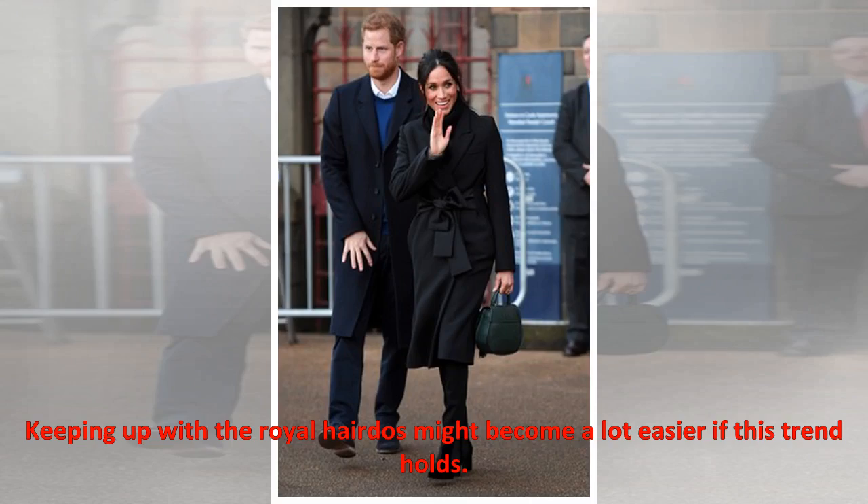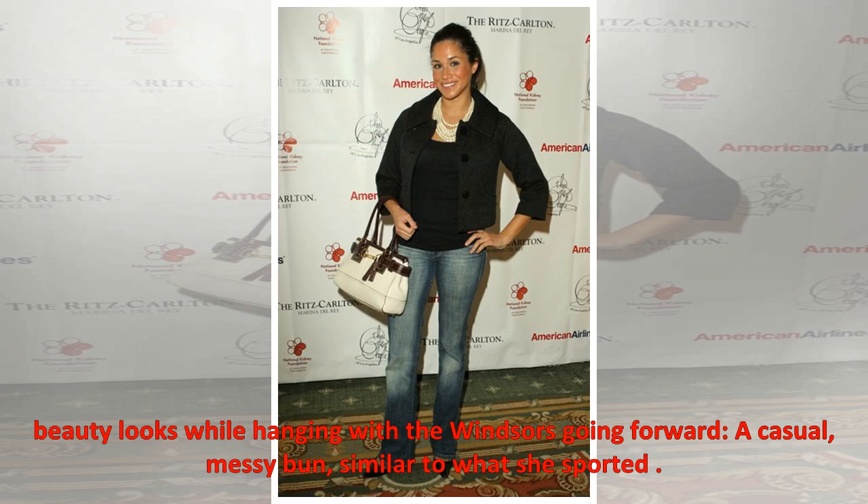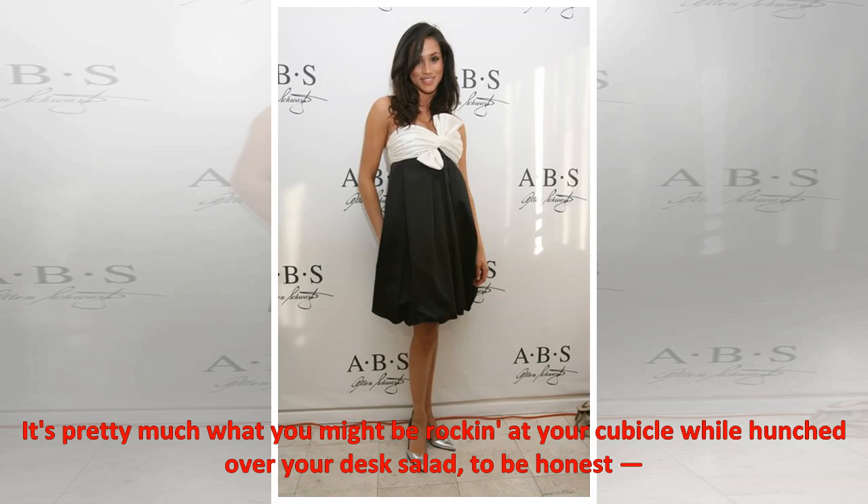Keeping up with the royal hairdos might become a lot easier if this trend holds. Appearing at an official royal visit in Cardiff earlier this week, she subtly confirmed what will likely become one of her go-to beauty looks while hanging with the Windsors going forward: a casual, messy bun, similar to what she sported — pretty much what you might be rocking at your cubicle while hunched over your desk salad, to be honest.